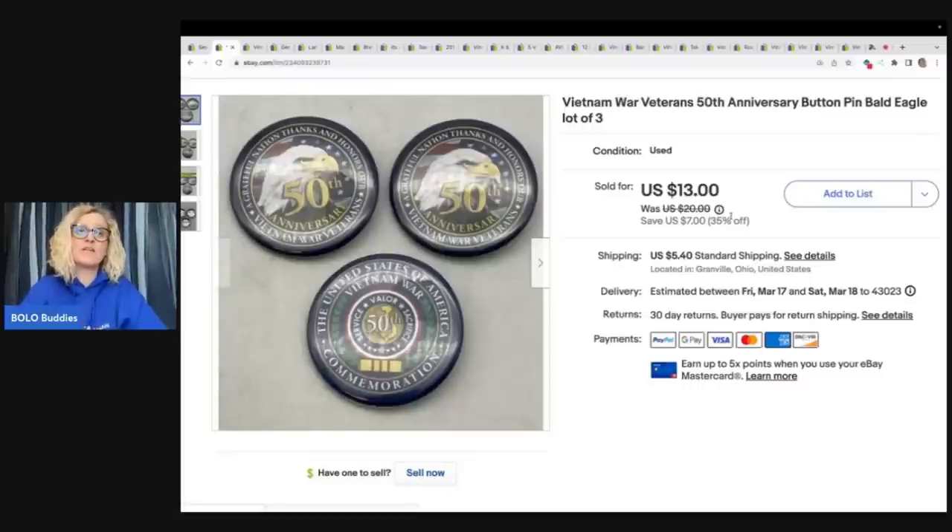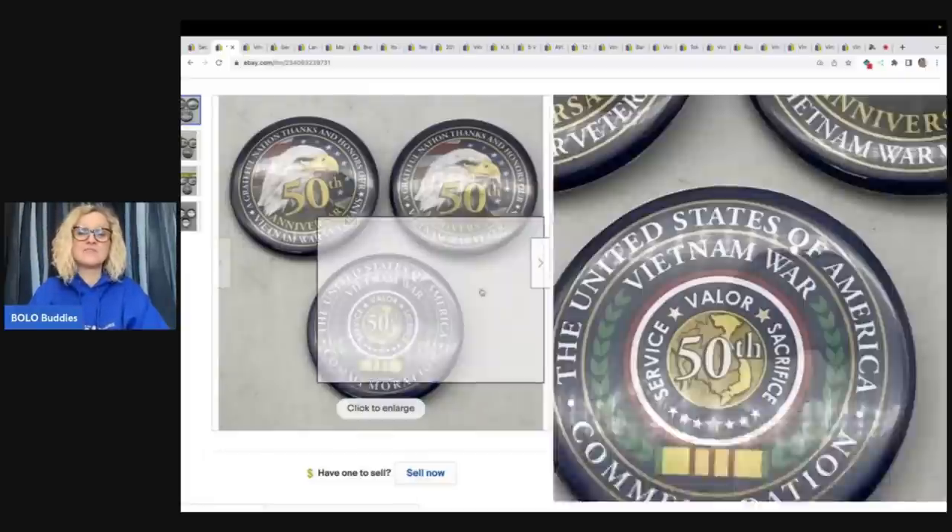If you guys are not sourcing on WhatNot or buying on WhatNot, I definitely recommend that you check it out. I'm Bolo Buddies over there — there is a link down below. You can use that link to join WhatNot and you're going to get $15 to shop. It is my referral link, so it's $15 of free money. I sold these pin back buttons for $13 plus shipping.